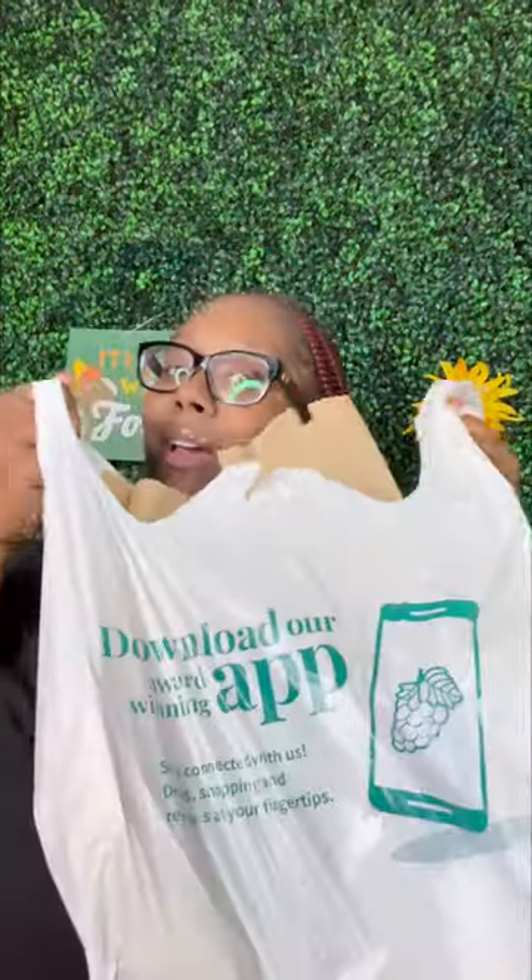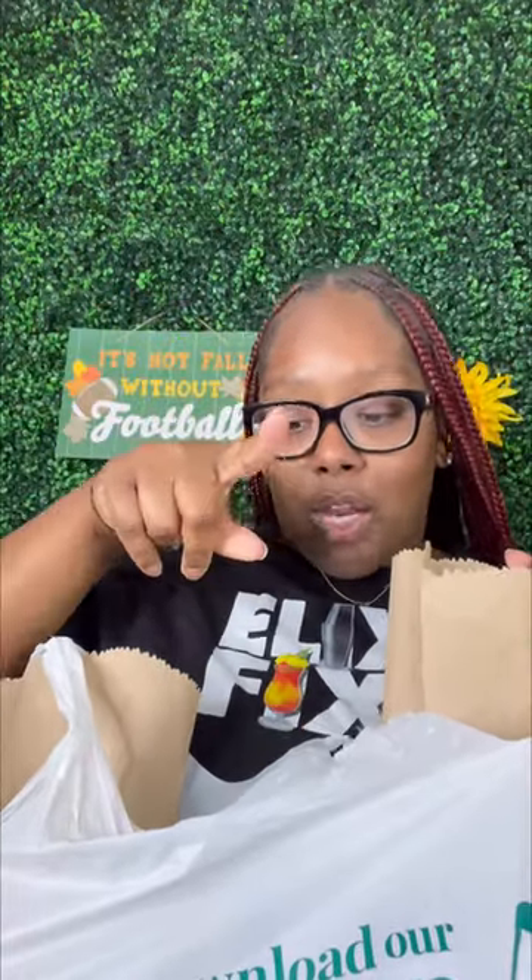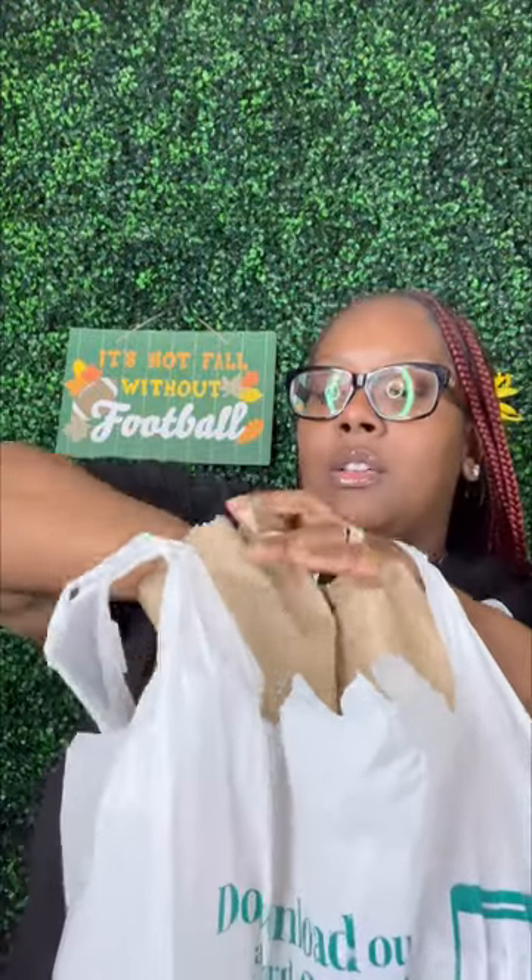So I went to Total Wine and I gotta show y'all what I got. Let's start going through our stuff. First of all, I found this Big Box Green Apple — this must be new because I have not tried that one, so I cannot wait to try that.